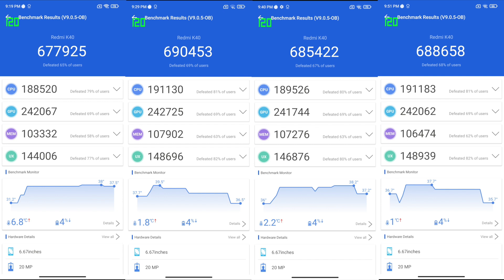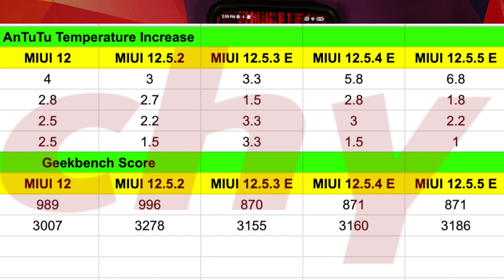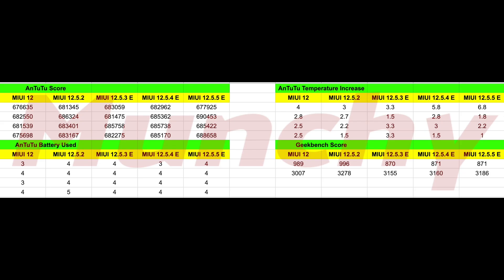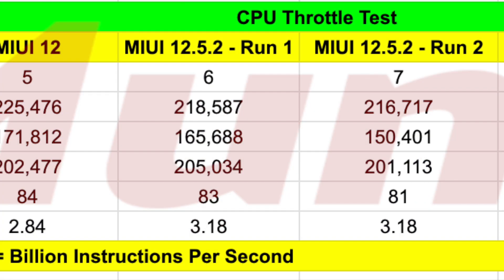Moving over to benchmark scores. How I run benchmarks: I first run Geekbench, followed by four back-to-back AnTuTu runs, then a CPU throttle test — all done at 120 FPS and at an ambient temperature of 25 to 30 degrees Celsius. Geekbench scores are the same as the other Enhanced Editions and less than the MIUI 12 and 12.5 non-enhanced build. With the AnTuTu score, we did hit 690 on the second attempt, which was surprisingly high. For the CPU throttle test, numbers were almost the same as previous Enhanced Edition builds, and in my opinion the 12.5.2 non-enhanced build gave us the best scores and best performance.